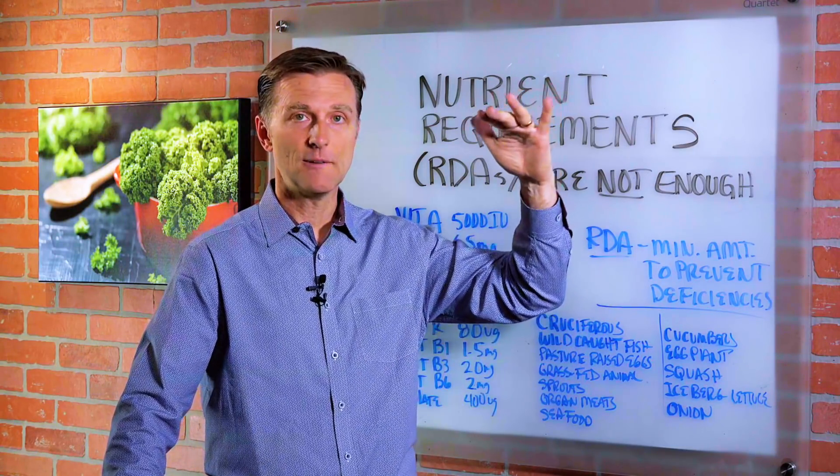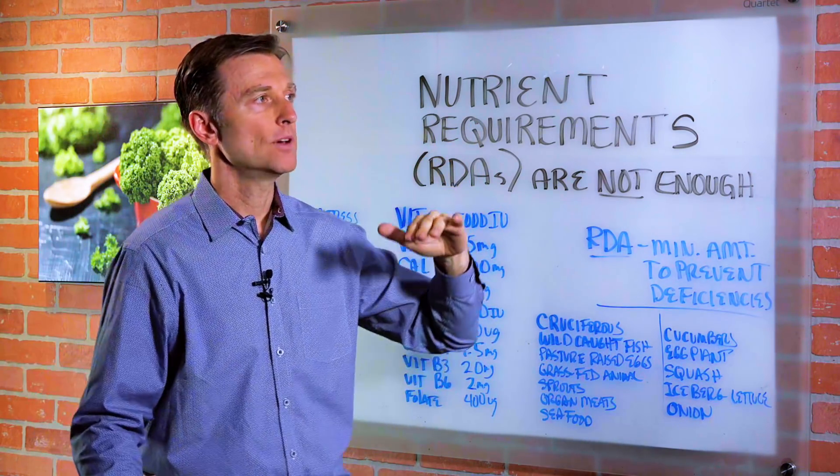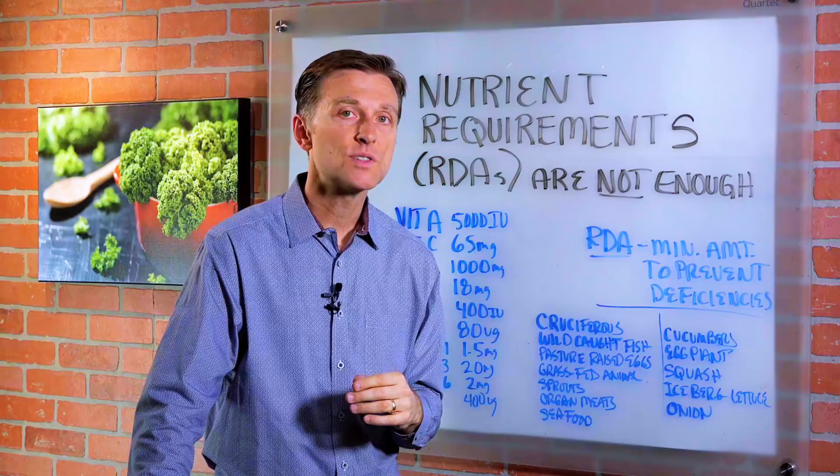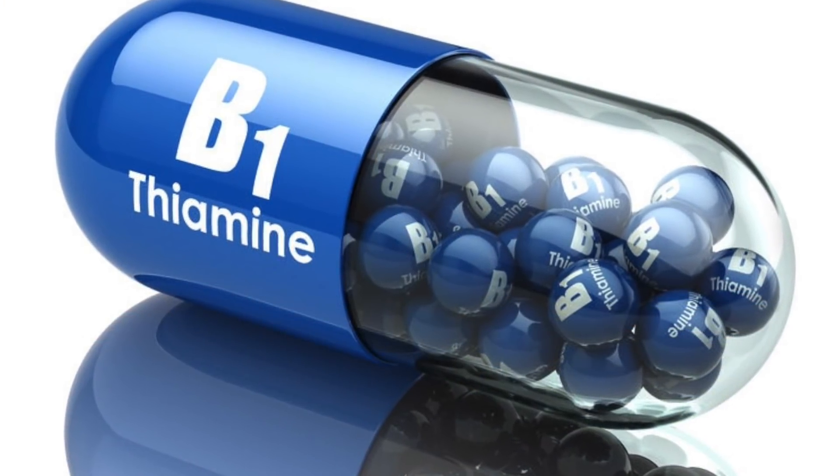So you have scurvy, which is a classic vitamin C deficiency. You have beriberi, which is a B1 deficiency. You have pellagra, which is another B vitamin deficiency. These are actual diseases.